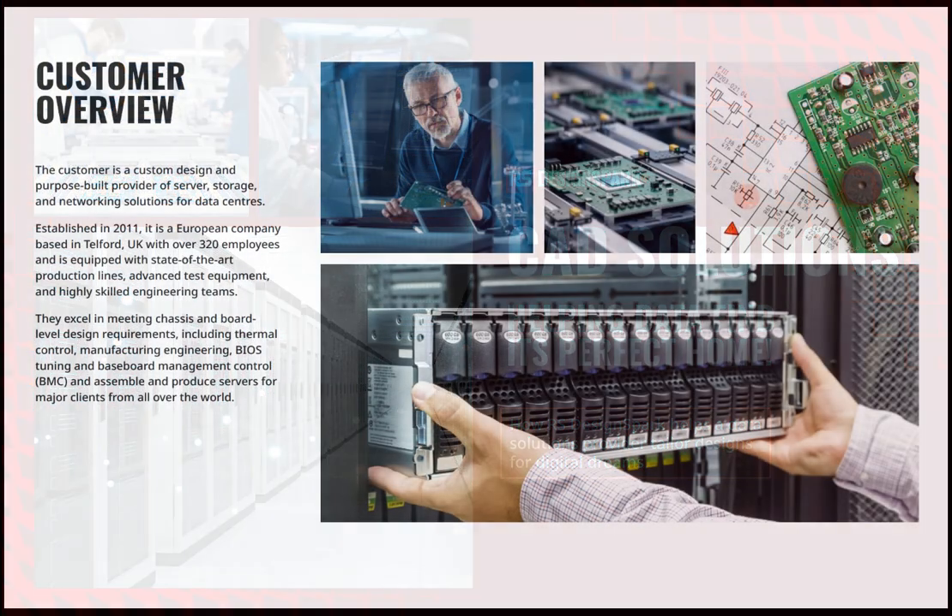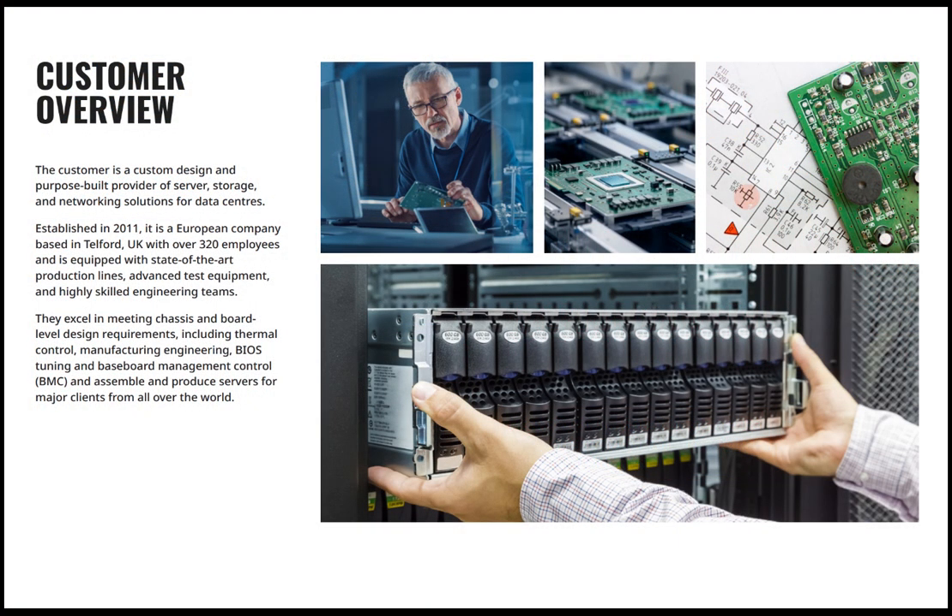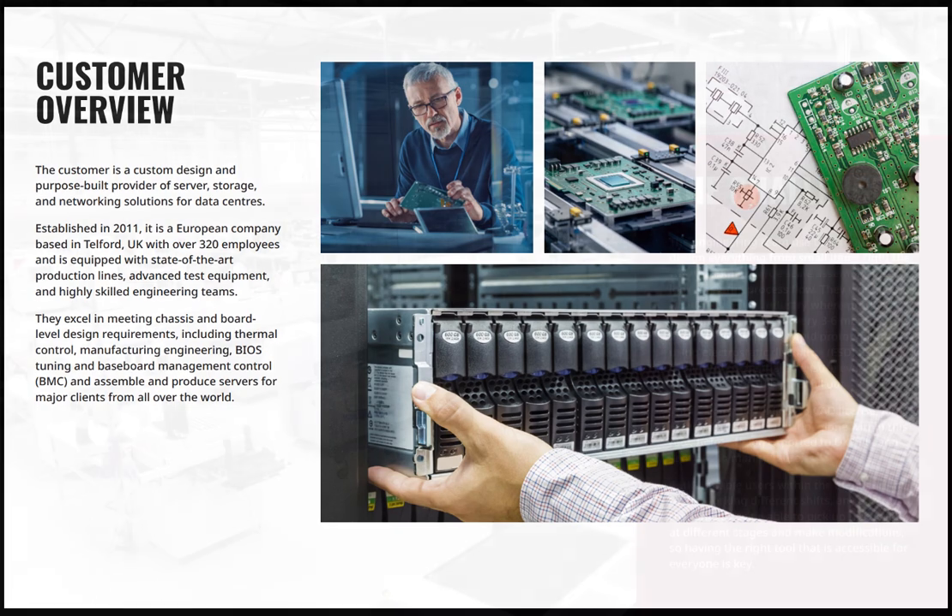Established in 2011 by a leading American IT services company, it has its European operation based in Telford, UK and has over 320 employees who are equipped with state-of-the-art production lines, advanced test equipment and a team of highly skilled engineers. They excel in meeting chassis and board level design requirements including thermal management control, manufacturing engineering, BIOS tuning, board-based management control and assembly to produce servers for major clients all the world over.